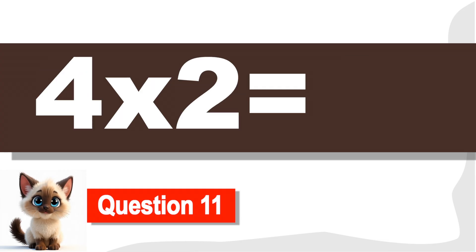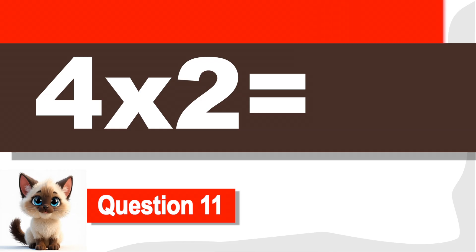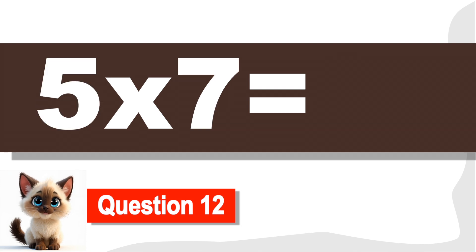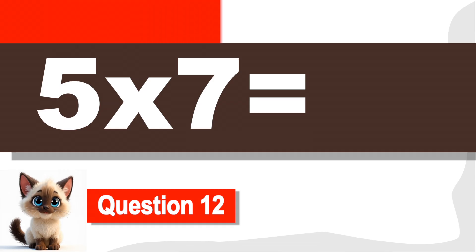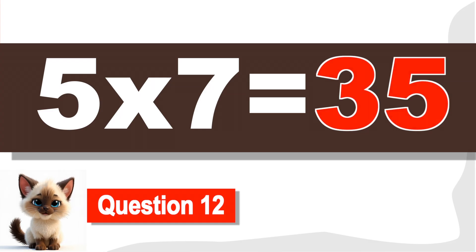Question 11. What is 4 times 2? Keep going! 8. Keep going! Question 12. What is 5 times 7? 35. Excellent!